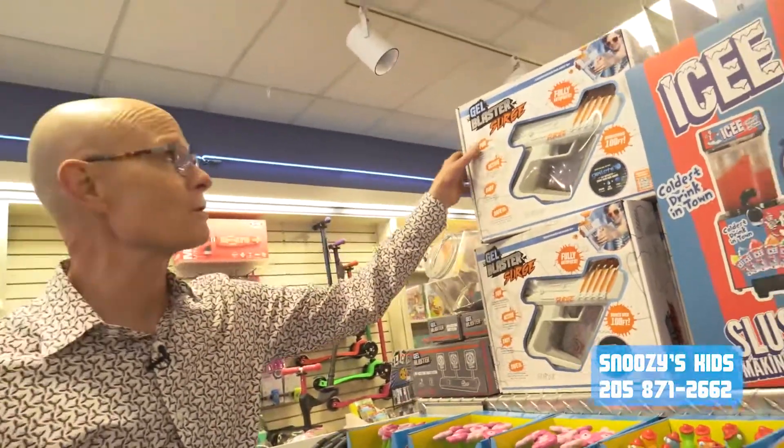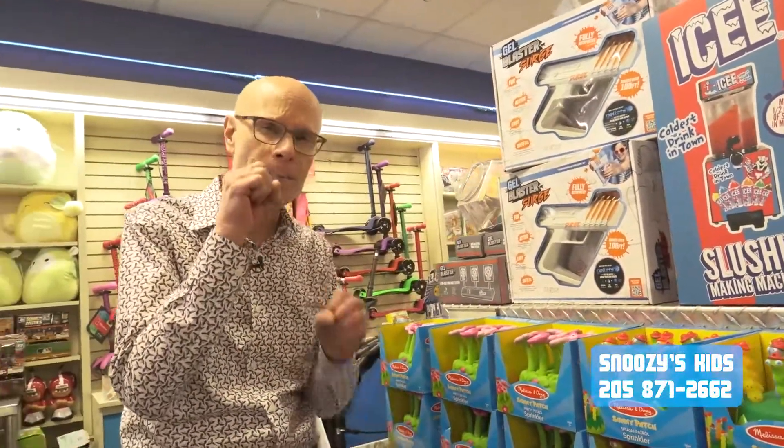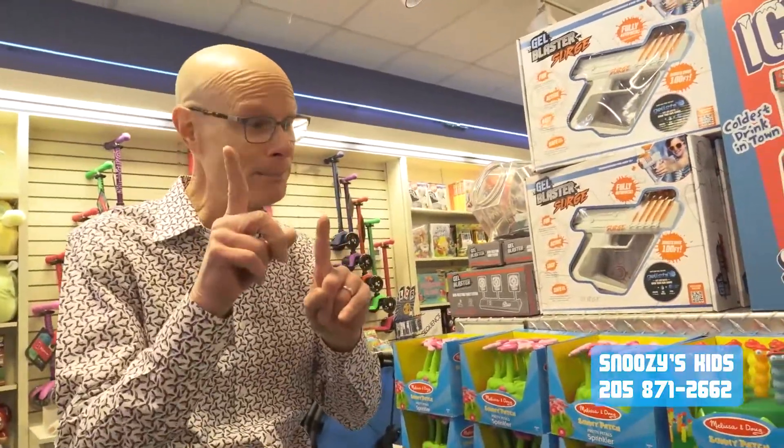I'm going to show you some of our favorite ones. Of course, our gel blaster that has these water pillows — it splats the water on you. Just water, no paint. Love that.